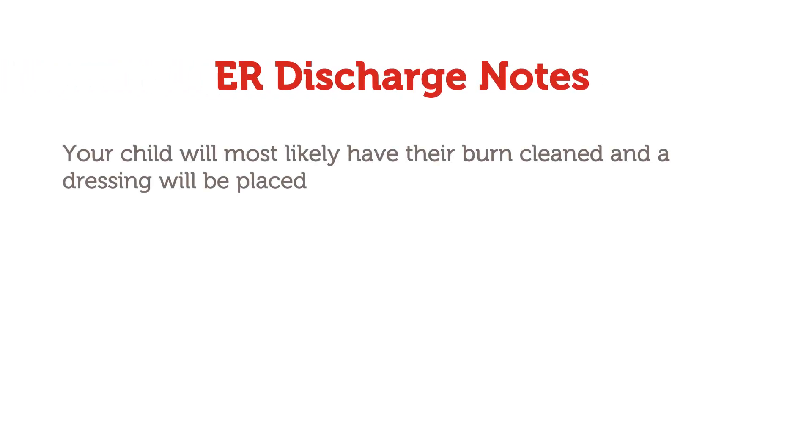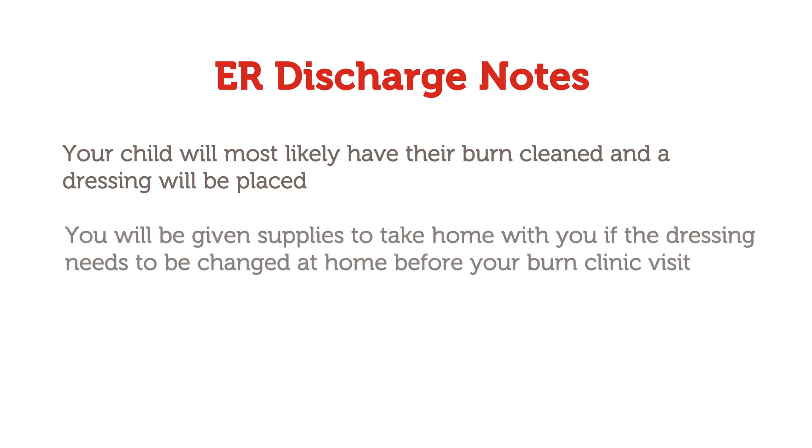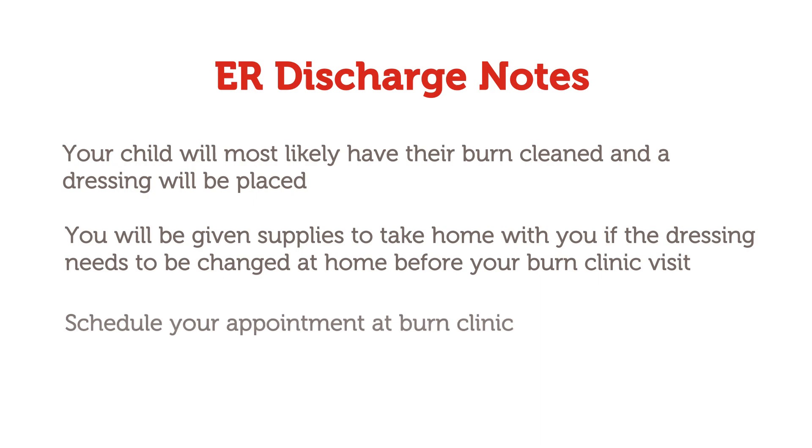Your child will most likely have their burn cleaned and a dressing will be placed. You will be given supplies to take home with you if the dressing needs to be changed at home before your burn clinic visit. Once you are discharged from the ER, you will be provided directions to schedule a timely follow-up appointment in our burn clinic, where you will begin further treatment for your child.